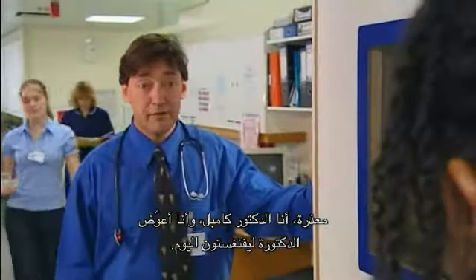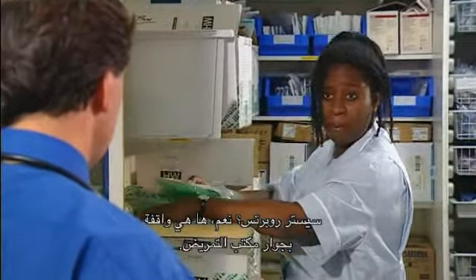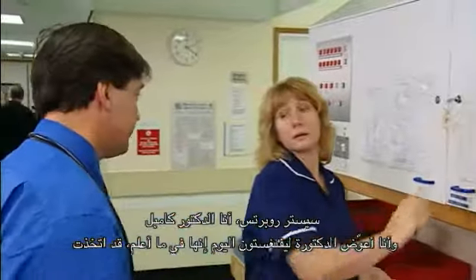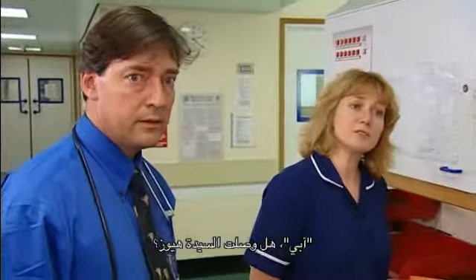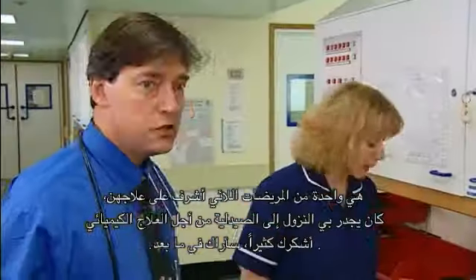Excuse me — I'm Dr. Campbell, covering for Dr. Livingston today. Have you seen Sister Roberts anywhere? There she is, down by the nurse's station. Sister Roberts, I'm Dr. Campbell, covering for Dr. Livingston today. I understand she's arranged for an SHO to give us a hand this afternoon — Dr. Simon Robinson. Is he here yet? Not yet. Has Mrs. Hughes arrived yet? She's just called in — she's about ten minutes away. Mrs. Hughes is one of mine. I'd better get down to pharmacy for the chemo. See you later.